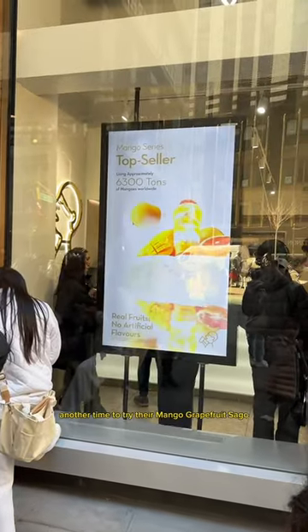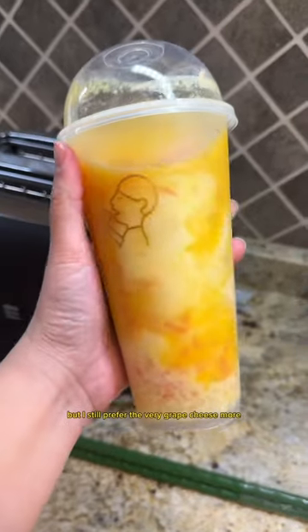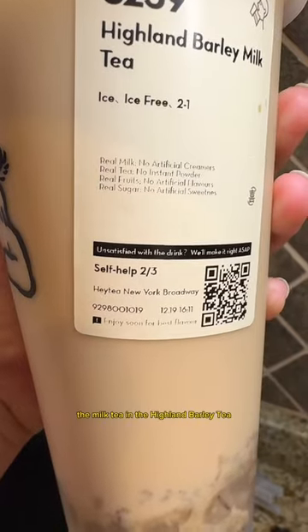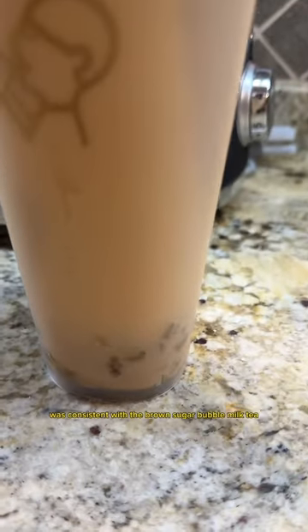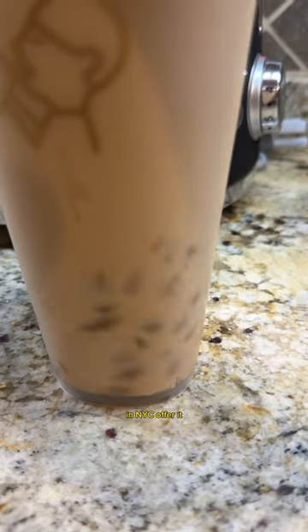We did end up coming back another time to try their mango grapefruit taco and their Highland barley milk tea, mainly because we've heard great things about their mango drinks, but I still prefer the Very Grape Cheese more. The milk tea and the Highland barley tea was consistent with the brown sugar boba milk tea. I mainly wanted to try this because I really like barley topping and not a lot of boba spots in NYC offer it.